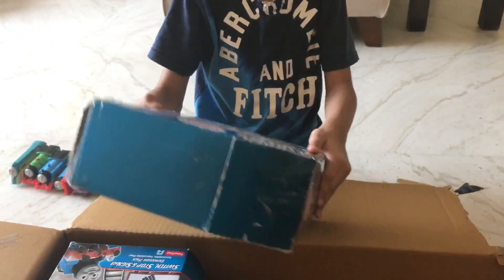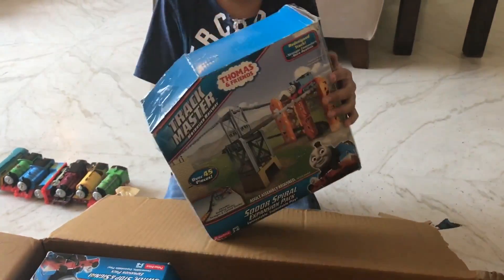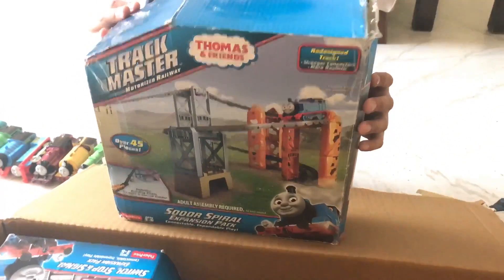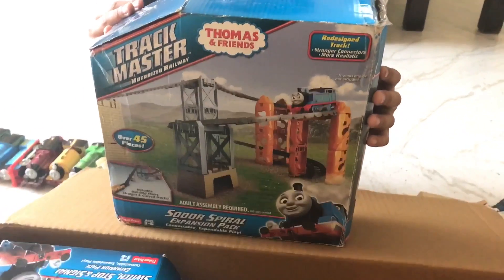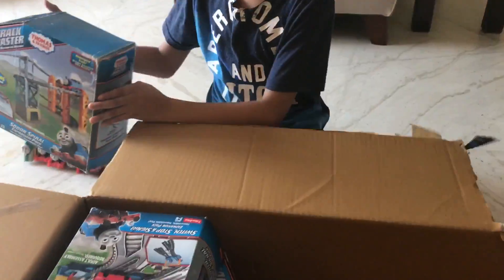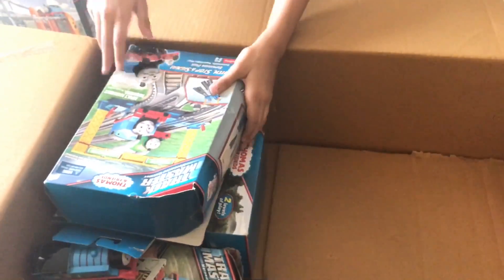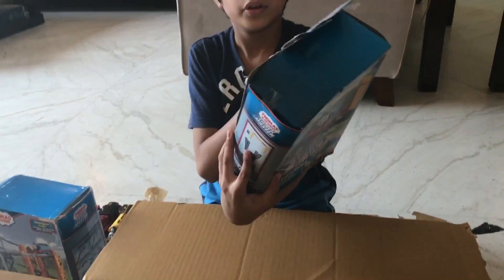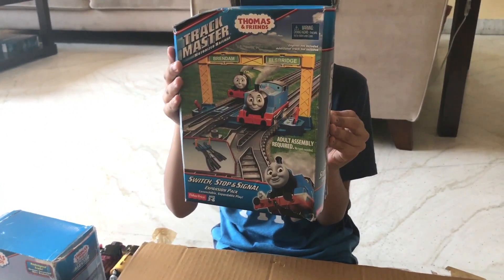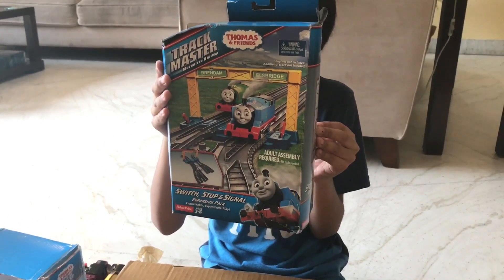This big one. Here we have the Shoulder Spiral Expansion Pack. Here we have the Switch Stop and Signal Expansion Pack.